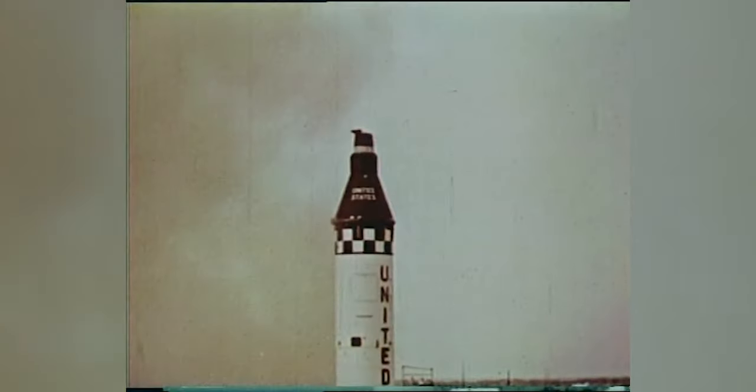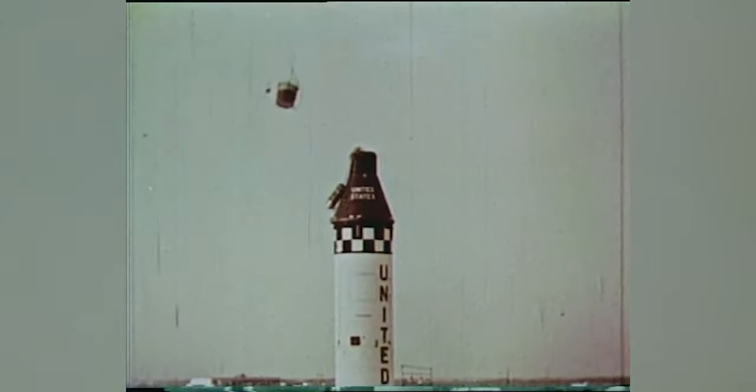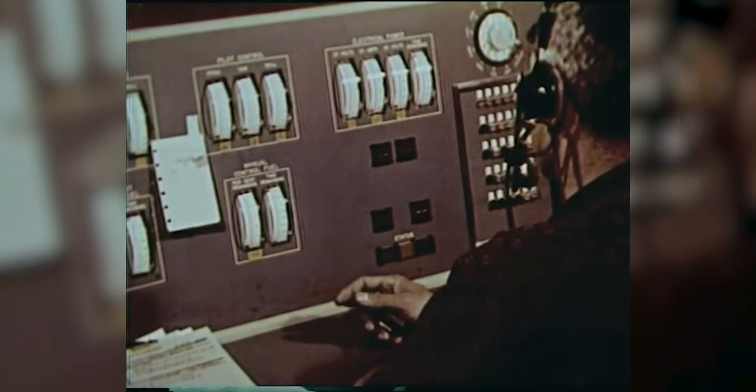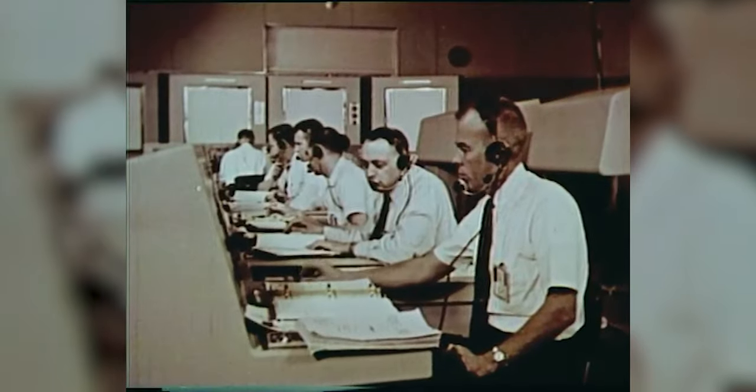The capsule was now left attached to the fully fueled booster with no escape. Three seconds later, the capsule, which was completely confused as to what was happening, deployed its parachutes, because the altimeter said that it was below 10,000 feet. Well, of course it was — it was still on the ground.